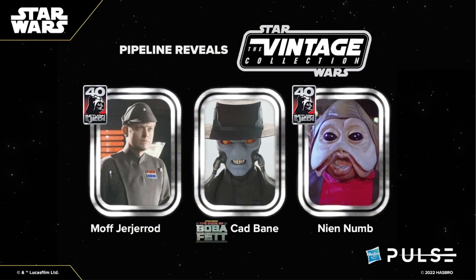Second on our lineup is Cad Bane, a very welcome addition and one of my favorite Star Wars characters. Hopefully we can see a Clone Wars version of this character later down the road, but I am very excited to finally see Cad Bane in the Vintage Collection. Lastly, we have Nien Nunb, whose name had a typo shown on screen, and he will also be part of the Return of the Jedi 40th Anniversary offerings.